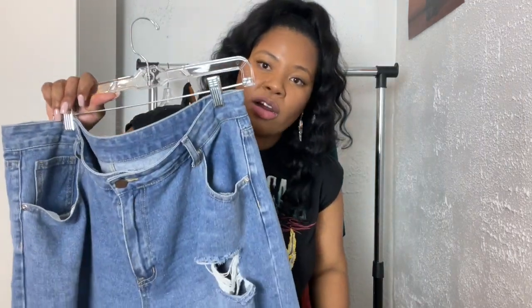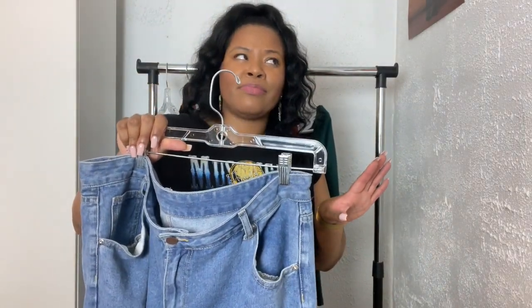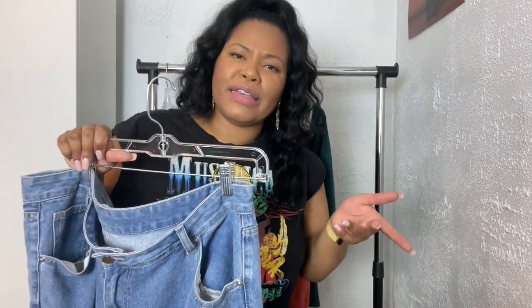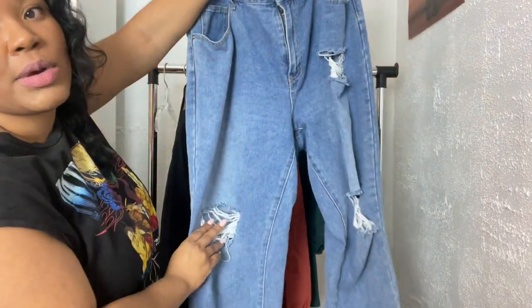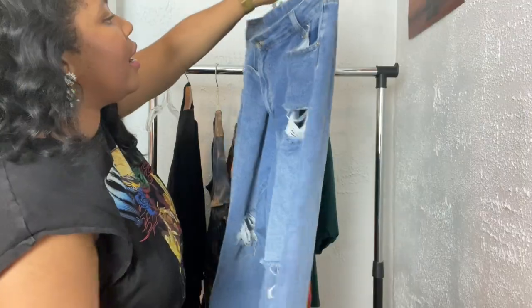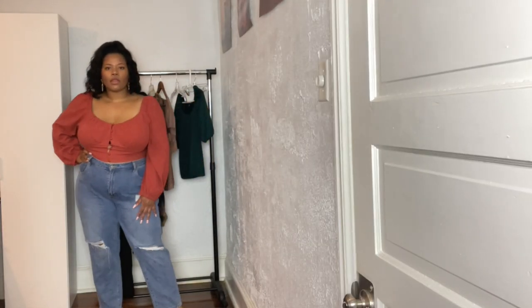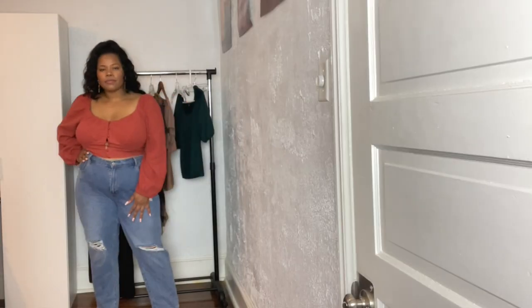These are recycled denim mom jeans, and I never thought I would be so excited about mom jeans, but I absolutely love these. They have distressed areas, and I always love a good distressed jean. These mom jeans are just super flattering if you have any problematic tummy area — this will get you right together.